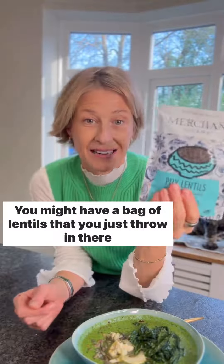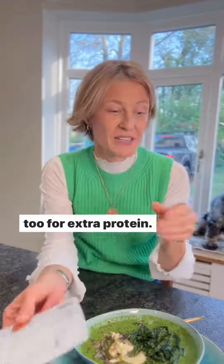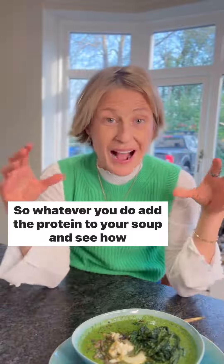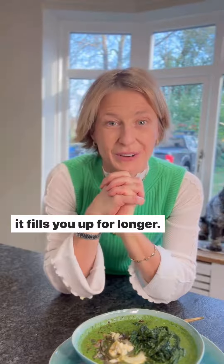You might have a bag of lentils that you just throw in there too for extra protein, or like I've done, just toast up some seeds. So whatever you do, add the protein to your soup and see how it fills you up for longer.